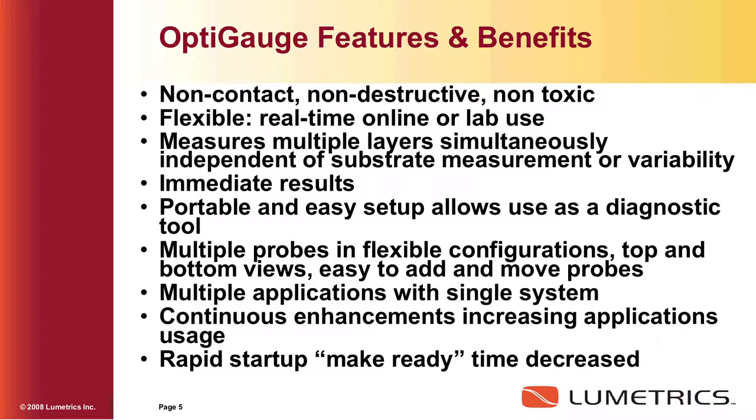The readings are real-time for online or lab use. If you come over to our booth, we can show you a demo — if you block the optical beam, the data stops; you unblock it and the data starts immediately. We can measure multiple layers simultaneously, independent of substrate measurement or variability. Our largest example has been about a seven-layer substrate of packaging material.